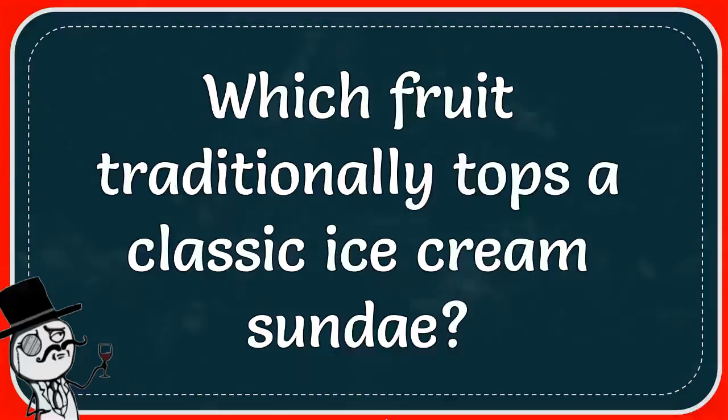In this video, we are going to find out the answer for this question. And the question is, which fruit traditionally tops a classic ice cream sundae? Strawberry, cherry, and the answer is cherry.